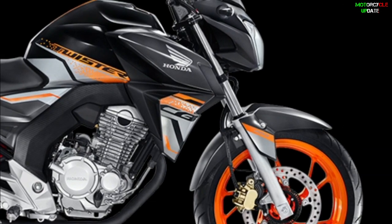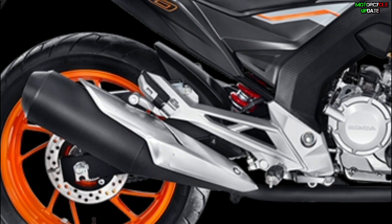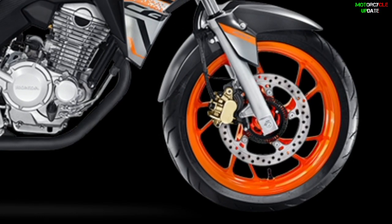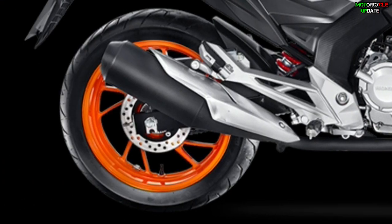The front suspension has 130 millimeters of travel, and the monoshock rear suspension has 108 millimeters of travel. Both models get 17-inch wheels fitted with 110/70 tires at the front and 140/70 tires at the rear.